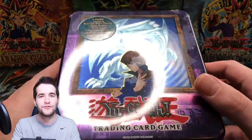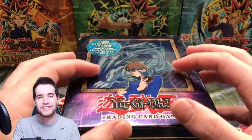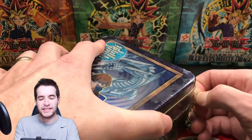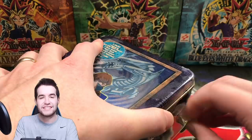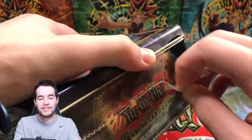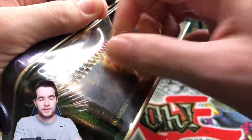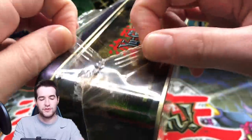We're going to open up this Blue Eyes tin — this is for Keanu, who bought this tin on the website. Let's go ahead and rip into this 2003 tin. Can we get a nice promo like we did in the 60,000 subscriber video? Check out that video if you haven't seen it — it was super awesome. These 2003 tins have super tight wrapping.